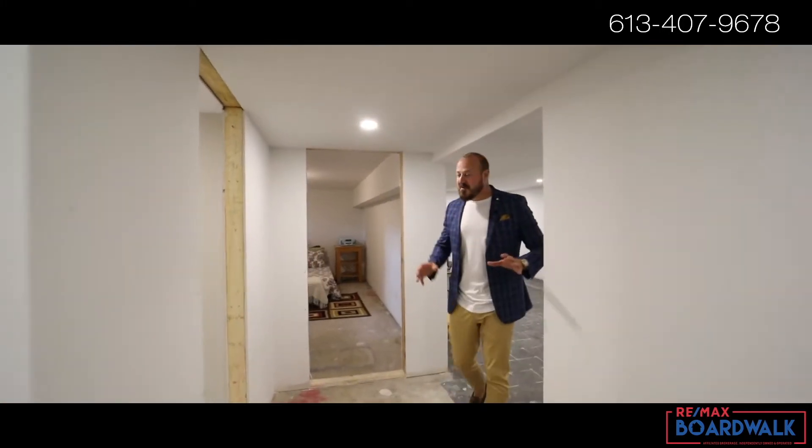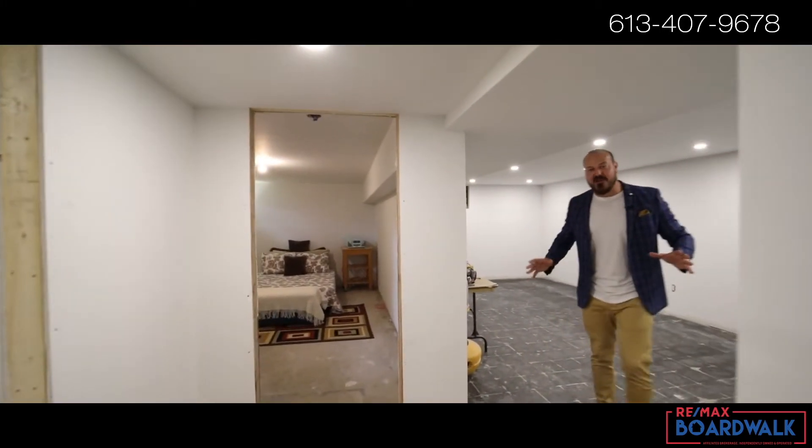This mostly finished lower level features a three-piece bathroom and is the perfect blank canvas for all of your basement dreams.